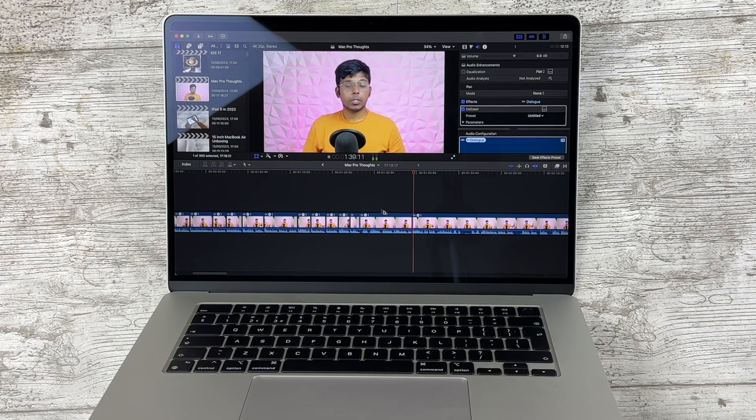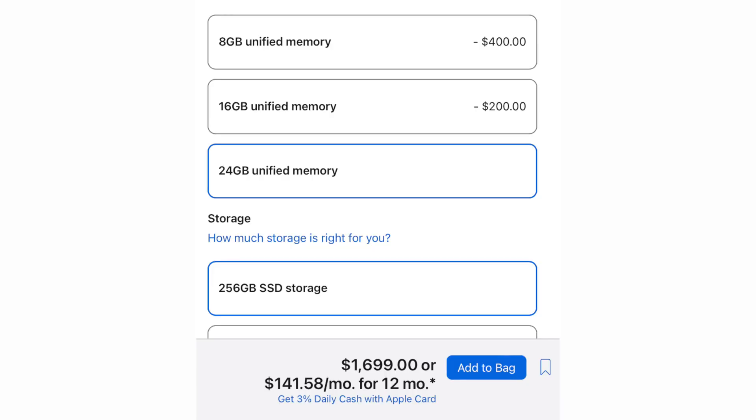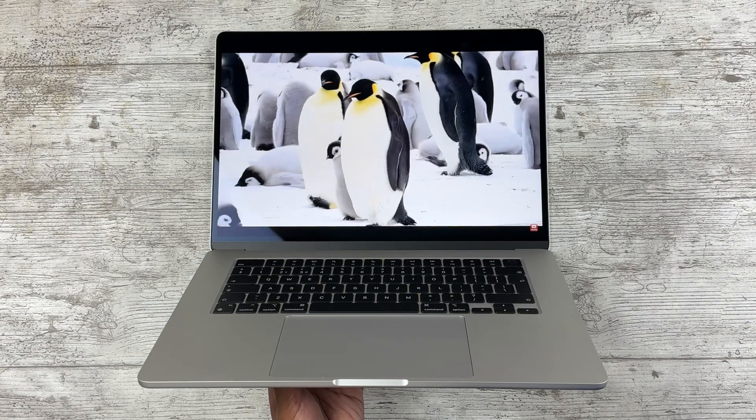I would upgrade to 16GB if possible to help future-proof the machine, but even with the 8GB base version I've had no RAM issues on the 15-inch, even pushing it with multiple Safari tabs and Final Cut running simultaneously. The 24GB option makes no sense — if you're maxing out the Air, you're better off getting the Pro instead. Get the M2 if you want slightly longer support, but don't expect huge performance gains over M1. If that's your goal, wait for M3, which will be based on 3 nanometers.